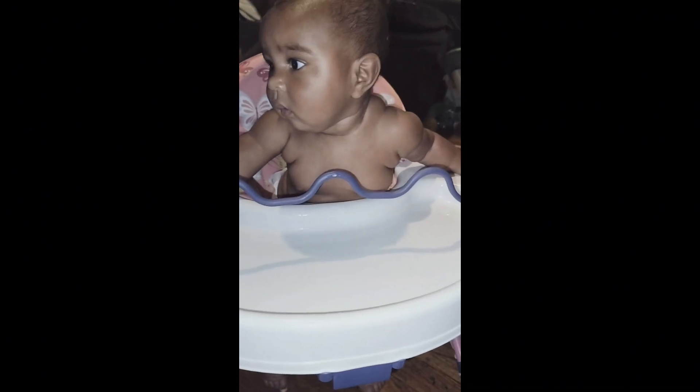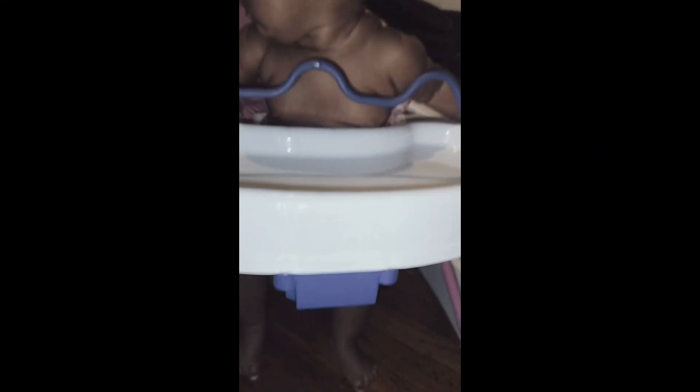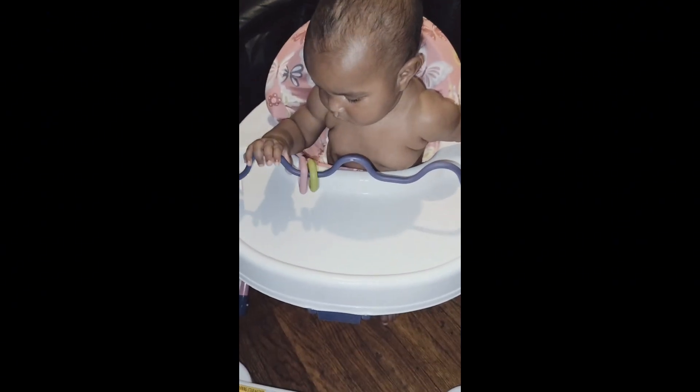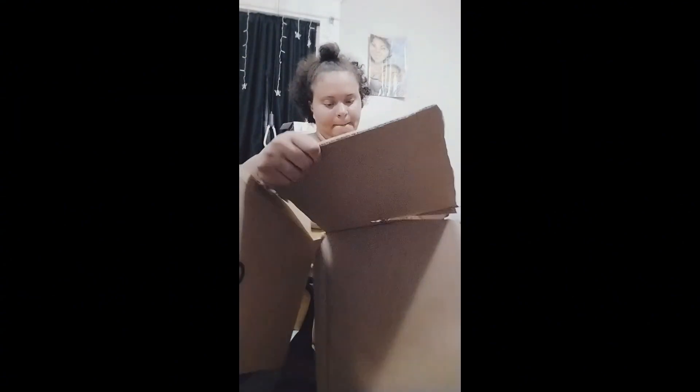Okay, so this is what it looks like. Hi mamas, look at you! Hi baby. And her feet are touching the ground.